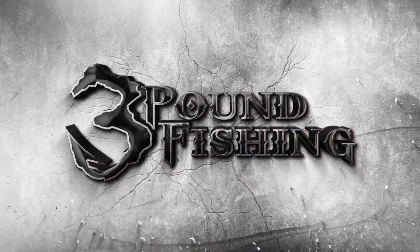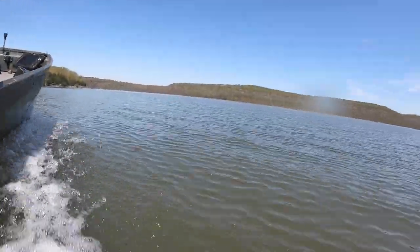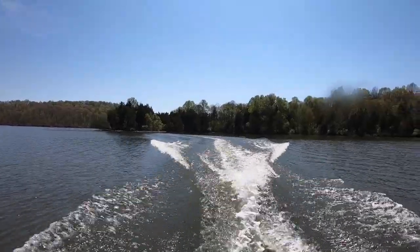Thanks for watching Three Pound Fishing, partnered up with these fantastic companies. Welcome back to Cedar Lake — me and Bella are gonna put some hammers in the boat. We can't wait to show you.